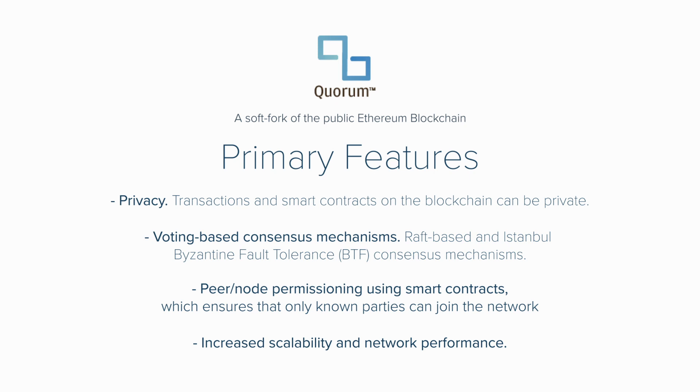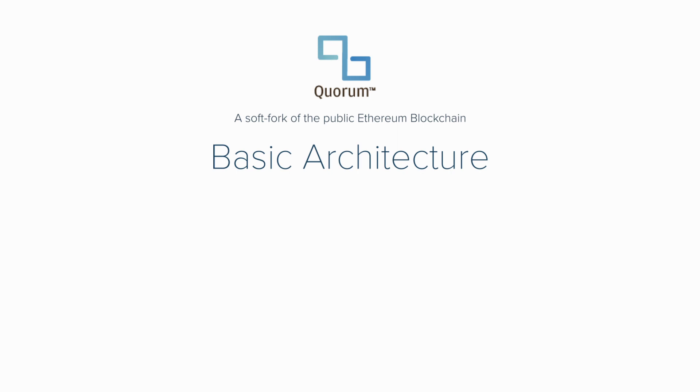So how does JP Morgan and their Quorum developer community achieve these features? To get a basic understanding of how it works, we need to look at the basic Quorum blockchain architecture, which consists of two main components. The first is the Quorum node — this is the soft fork of the public Ethereum blockchain, making Ethereum the base code and adding a thin layer on top which allows for important modifications like using voting-based consensus mechanisms instead of proof of work, and allowing transactions and smart contracts to be privately executed.